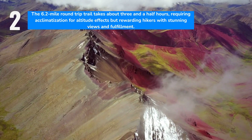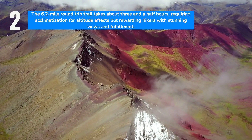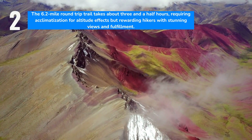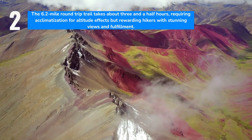Covering 6.2 miles round trip, the trail takes an average of three and a half hours to complete. Hikers often note the altitude's impact, recommending acclimatization and possibly medication to manage symptoms. Despite the challenge, the trek offers breathtaking views and a sense of accomplishment.